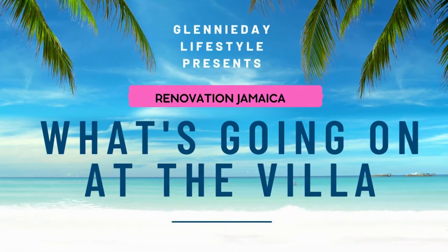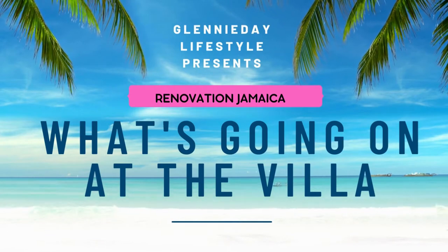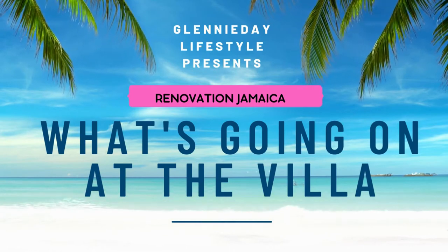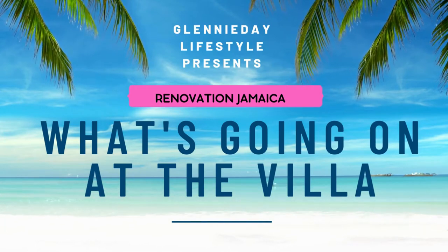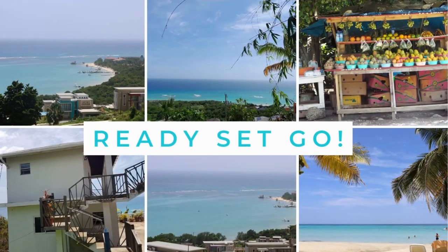Hello guys! Glanady Day Lifestyle presents Renovation Jamaica. What's going on at the villa? So guys, I know it's been a while — a couple of weeks now, maybe even a month — but wow, how time has really flown by. I do have some significant updates to share with you guys on the villa. Are you ready? Are you set? Let's go.